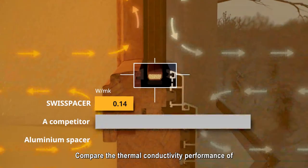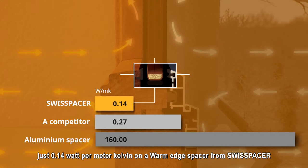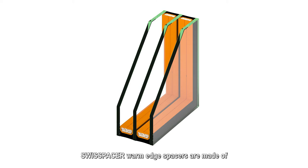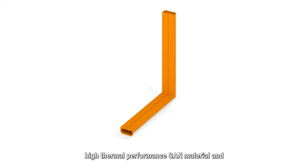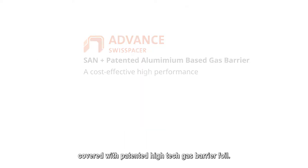Compare the thermal conductivity performance of 160 Watt per metre Kelvin on an aluminium spacer bar, and just 0.14 Watt per metre Kelvin on a warm edge spacer from Swiss Spacer. Swiss Spacer warm edge spacers are made of high thermal performance SAN material and covered with patented high-tech gas barrier foil.